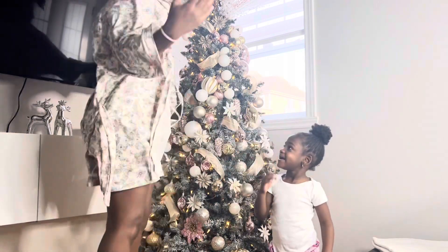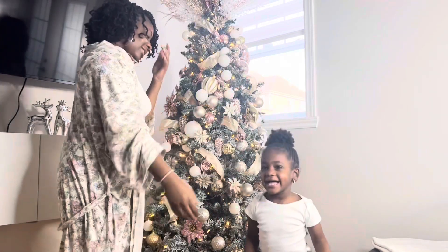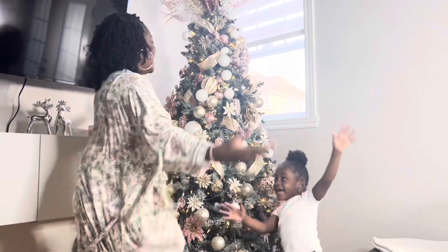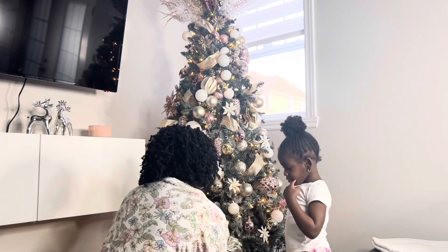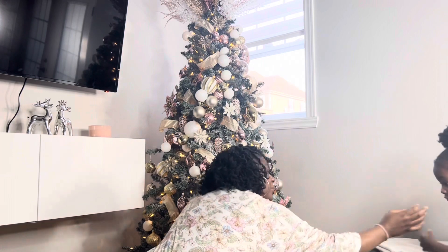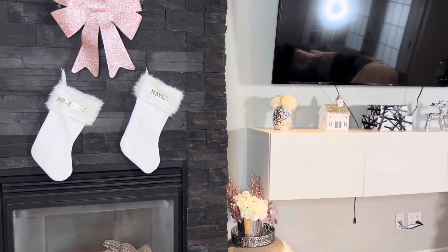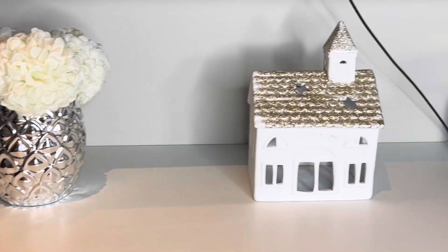On fait un petit compte à rebours — 1, 2, 3, go! Inquiétez-vous pas, Nela va très bien. Il y a personne qui a été blessée. Vous pouvez voir la vidéo en fait sur ma chaîne Instagram, at The Precious Jewel.